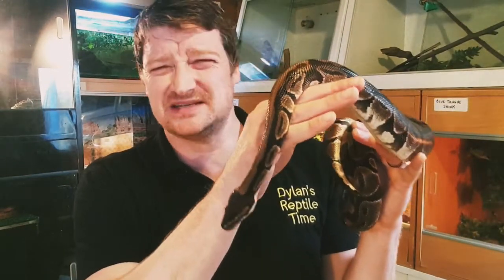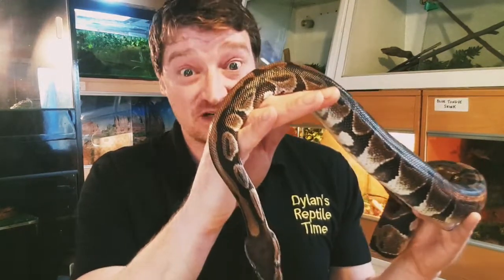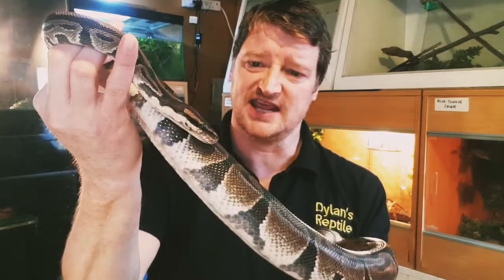Royal pythons can live up to about 30 years. William here is about 15 years old but could live up to about 30. There was even one in captivity that lived over 45 years — that's a really long time for a snake.